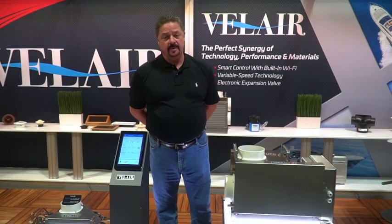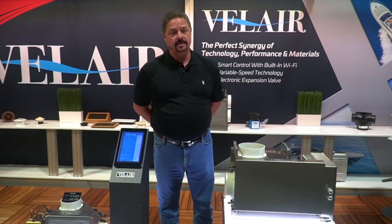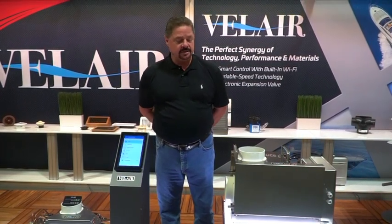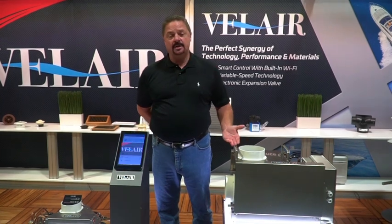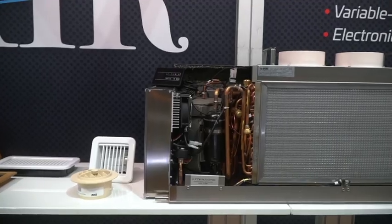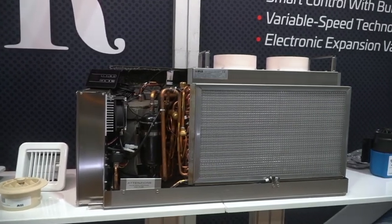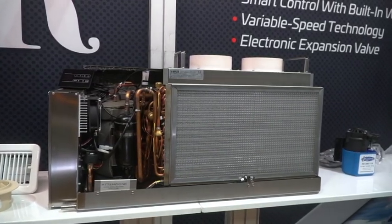A commonly asked question we get from customers is do we need a generator to run your air conditioner, and the answer is no. We have had great success running our I-10 unit with four group 31 batteries through an inverter and we are running about five to six hours with no generator, strictly on battery power.